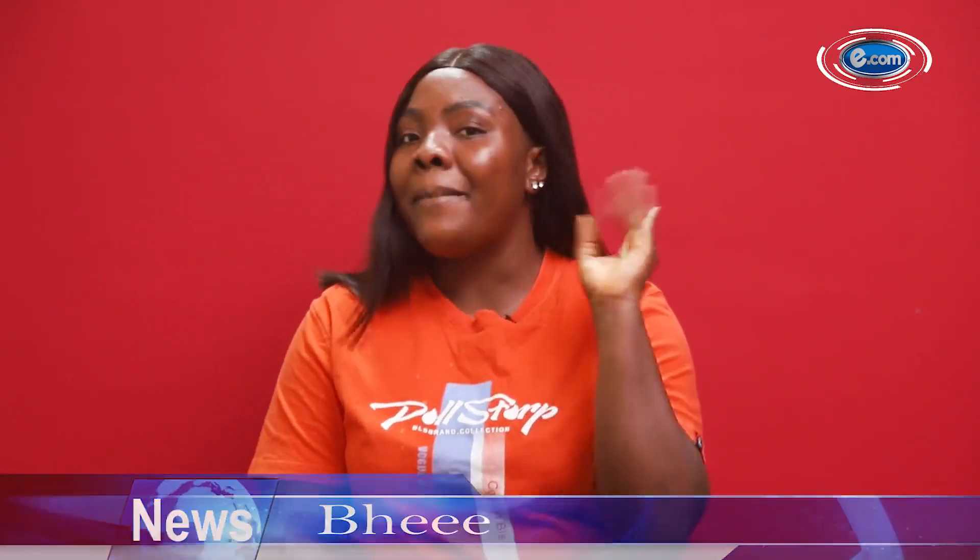Are you following us on all of our social media handles? If not, do so right now. On Instagram, go by EitherCome underscore Official. For Facebook and YouTube, we go by EitherCome Official. And for Twitter, go by edotcom01 — all in lowercase. I remain your favorite girl — bye guys!